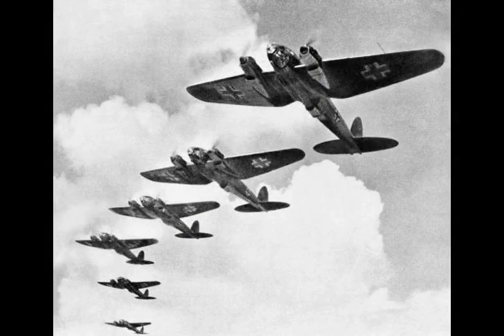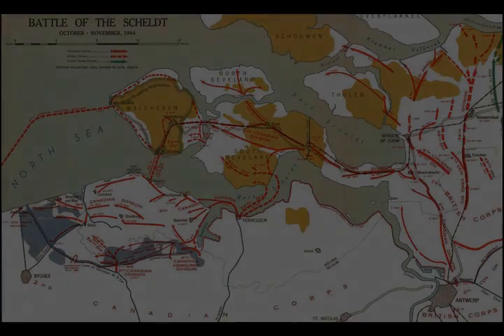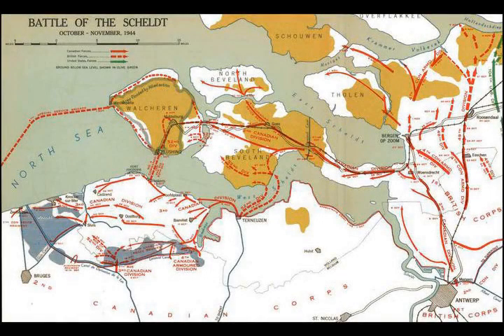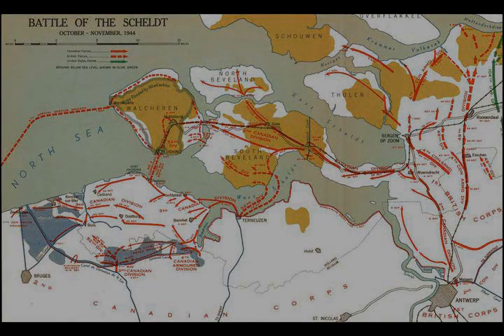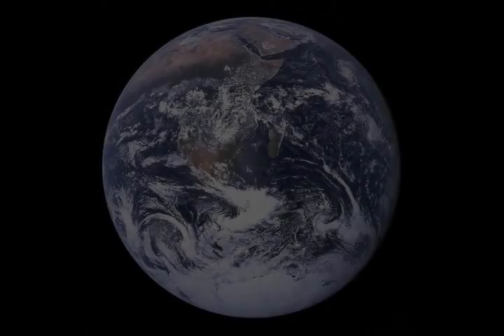On 14 October, Montgomery issued notes on command that were highly critical of Eisenhower's leadership and asked to be made land forces commander again. On the next day, Eisenhower replied that the issue was not the command arrangement, but rather the ability and willingness of Montgomery to obey orders, saying he had ordered him to clear the Scheldt and warned that if he was unable to obey orders, he would be fired. Stung by Eisenhower's message, a chastised Montgomery promised: 'You will hear no more from me on the subject of command. Antwerp top priority in all operations of 21 Army Group.' On 16 October, Montgomery issued a directive along that line.